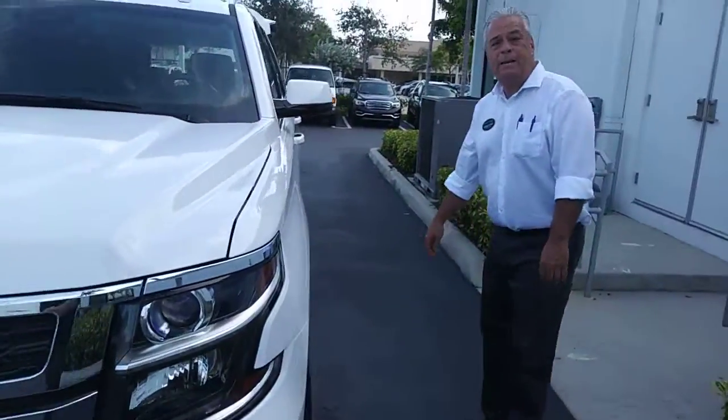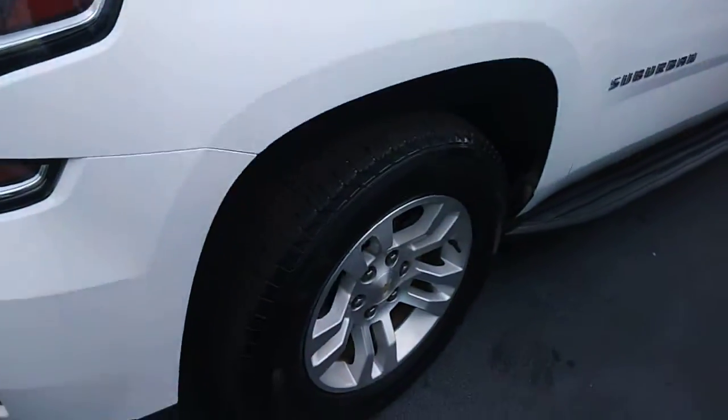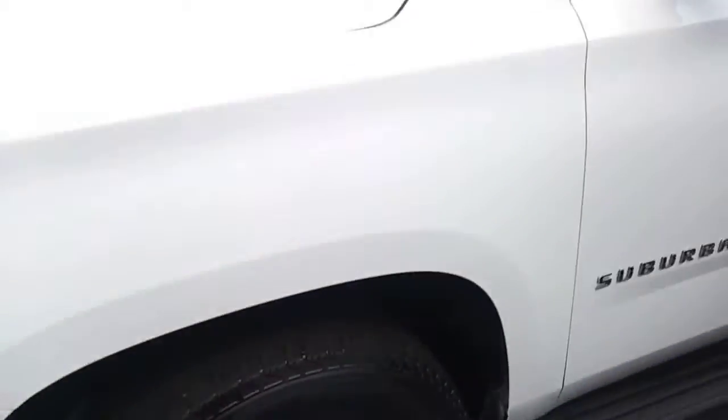Clean, beautiful white — reflects the sun in the summer. Great shape. Beautiful rims.